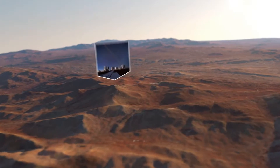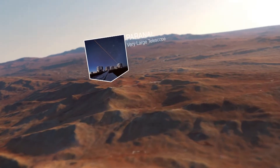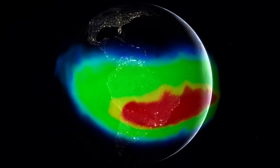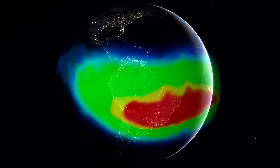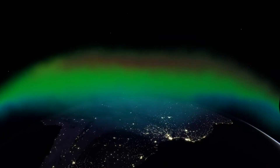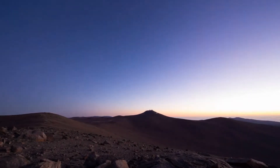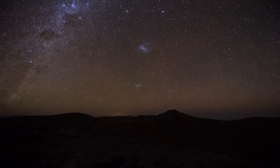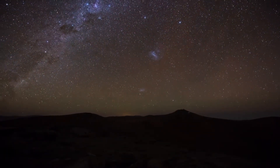Cerro Paranal, home of the VLT, happens to be located below what is known as the South Atlantic Anomaly. Here, the Earth's protective magnetic field — which prevents particles from reaching the surface — is reduced, and more particles from the Sun hit the atmosphere. This can lead to brighter airglow.